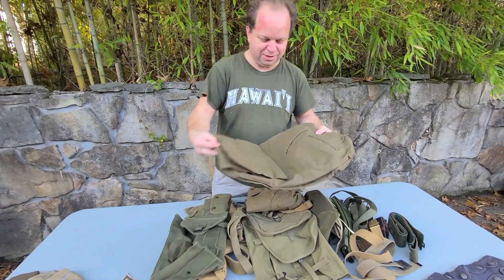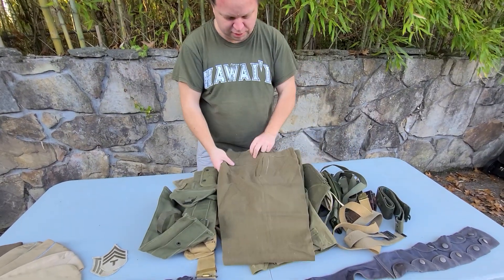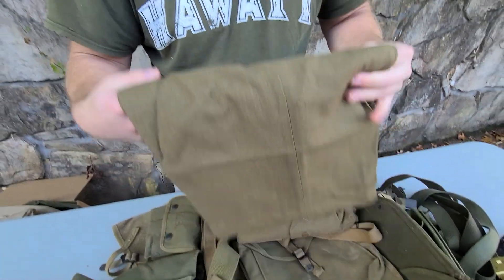Here we've got your standard wool pants. Unfortunately, a couple of moths got to them in some places — the unfortunate downside of wool items.